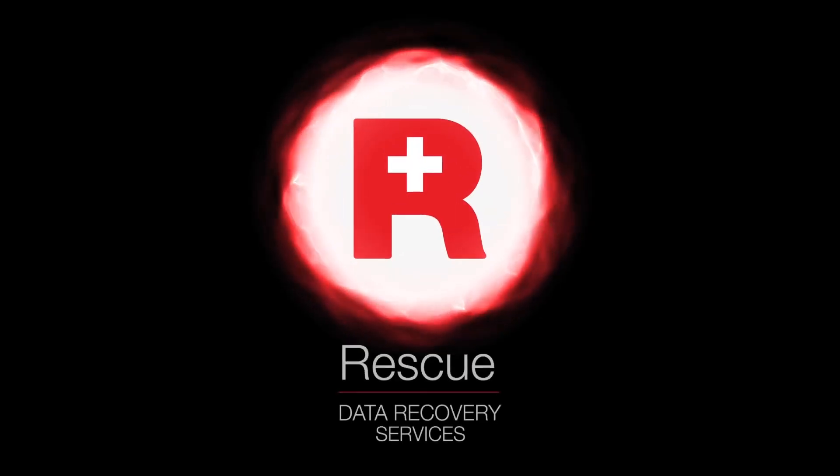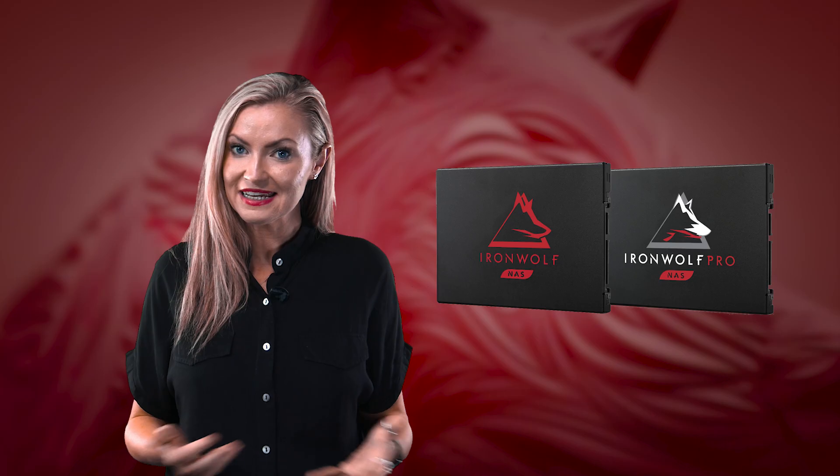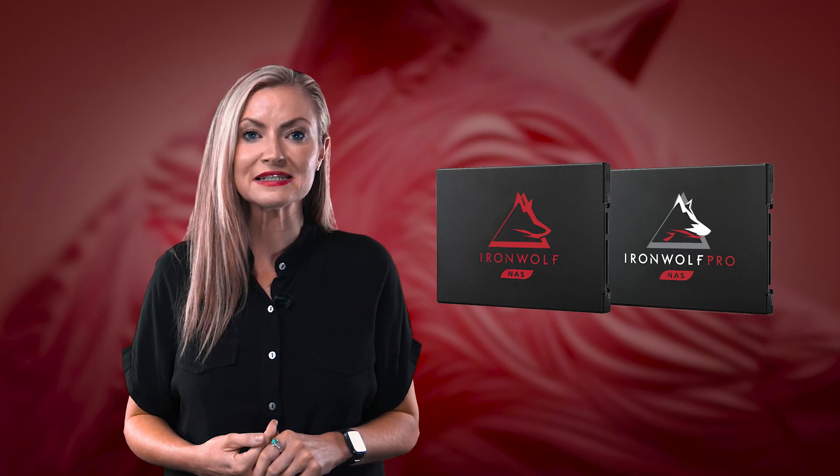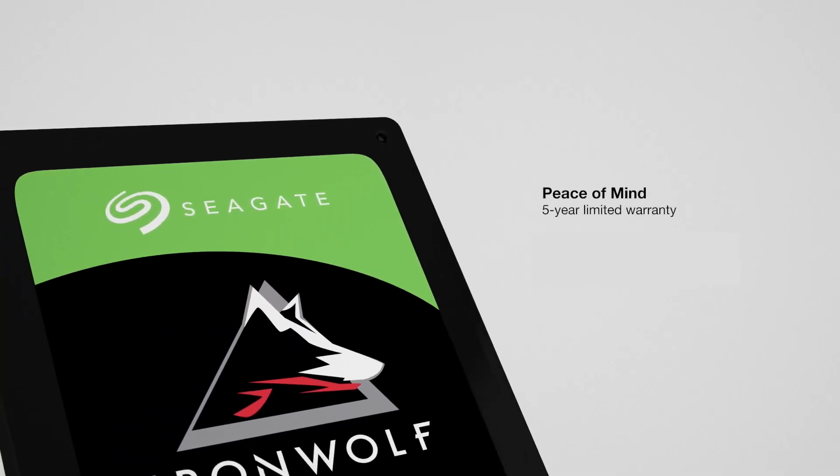All IronWolf 125 and 125 Pro drives come with three years rescue data recovery services, giving you peace of mind from unexpected power outages, user error, and more. And they also have a five year warranty.